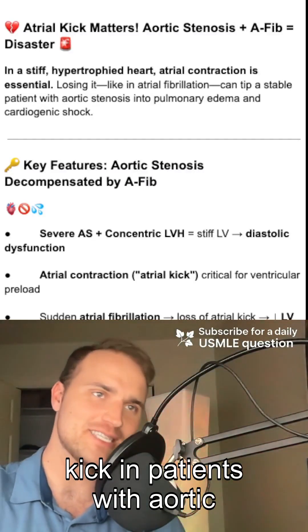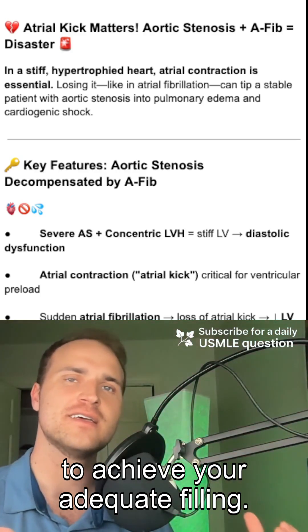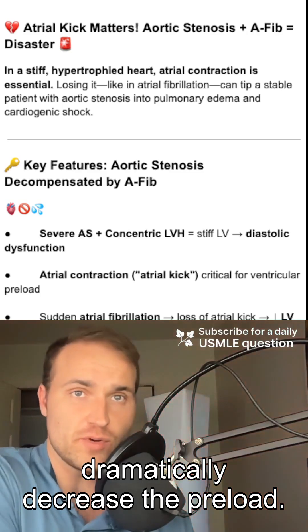Let's talk about the atrial kick. In patients with aortic stenosis, the stiff left ventricle depends on atrial contraction to achieve adequate filling. So when atrial fibrillation strikes, the atrial kick is lost, and that dramatically decreases the preload.